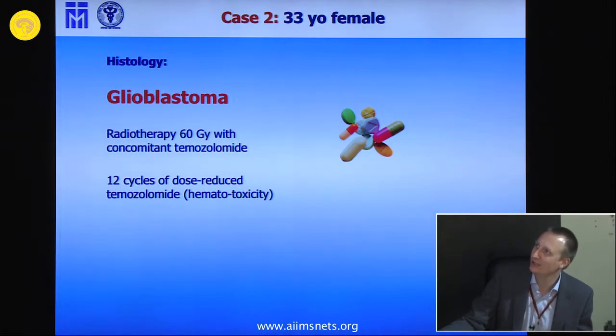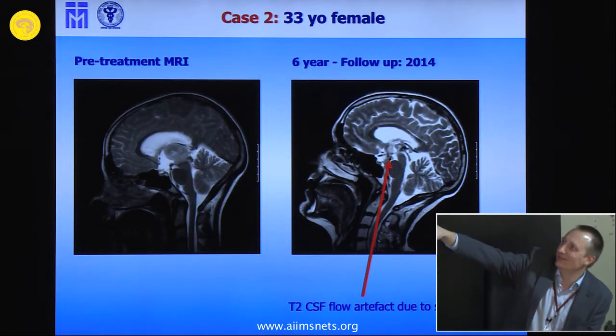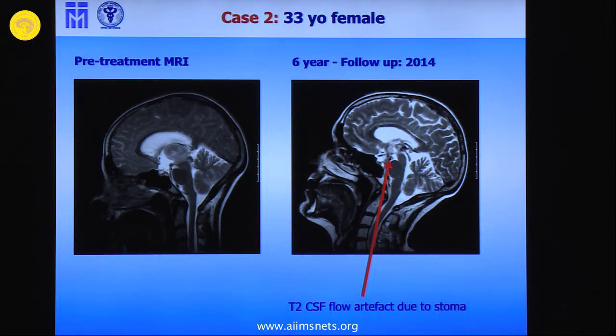It was a glioblastoma, but she is one of the few patients — she's now six years on follow-up with just a biopsy. She's lucky. There are memory disturbances after radiation therapy, but otherwise she's doing quite fine. In the follow-up imaging, you see the tumor is virtually no longer present, and you see the T2 artifact due to the CSF stoma.